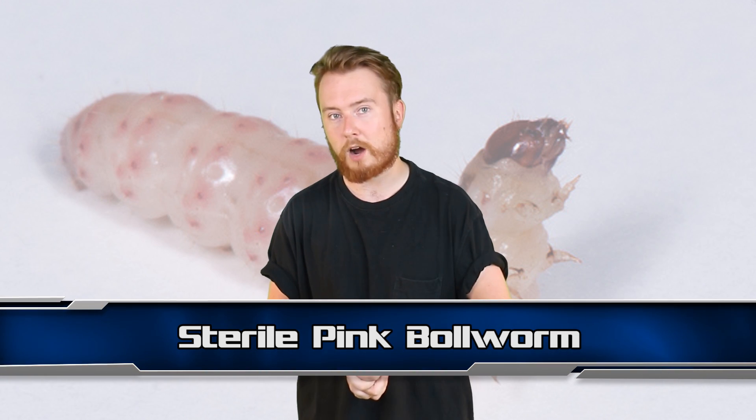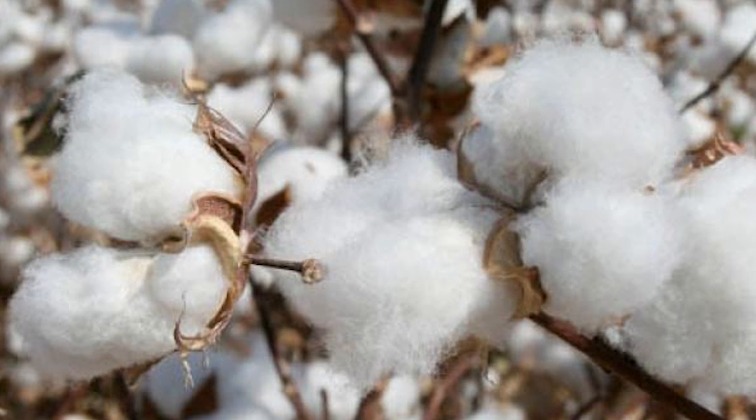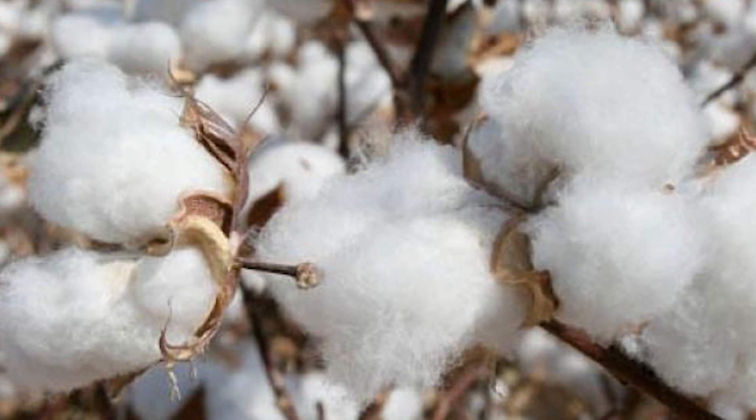Moving on to number 2 we have the Sterile Pink Bollworm. Pink bollworms are a nightmare for cotton farmers — every year they destroy cotton crops around the world. It got so bad that the US Department of Agriculture began tests to see if they could stop the worms in their tracks. They began growing a lot of pink bollworms in laboratories.